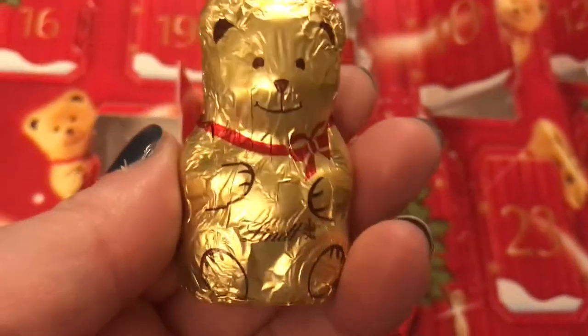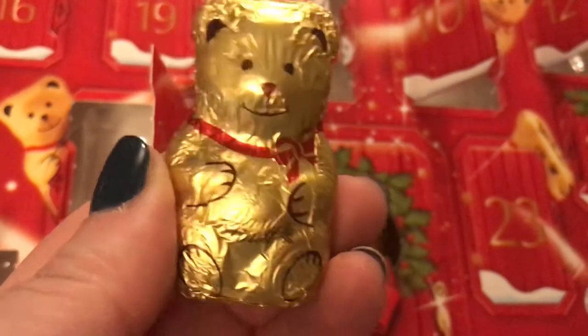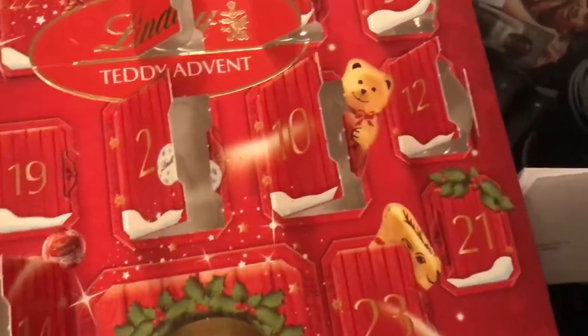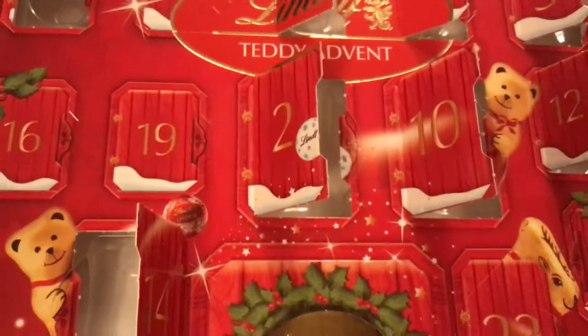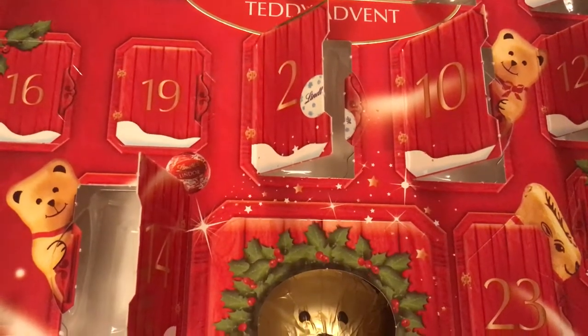So if you want to buy some loose ones, Asda's the place to go. I'll be back tomorrow with door number 15, which is up here. Thank you for watching everyone — I hope everyone's having a good December so far. I'll be back tomorrow, bye everyone!